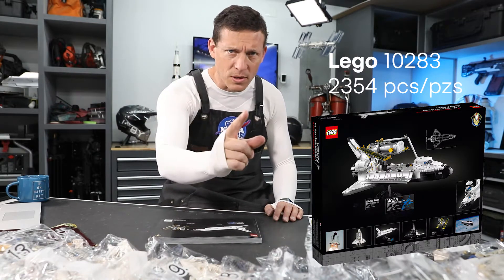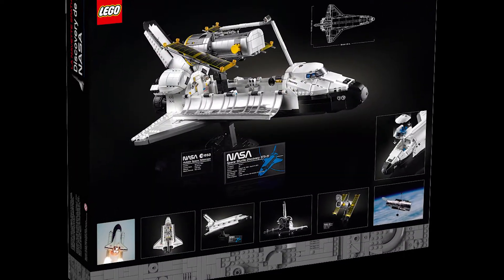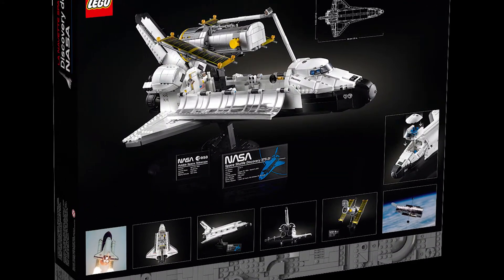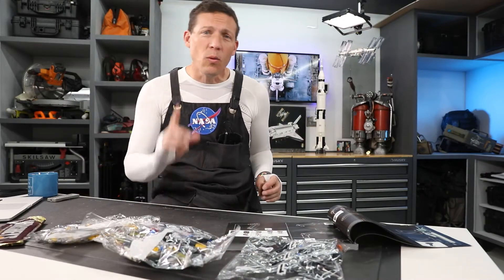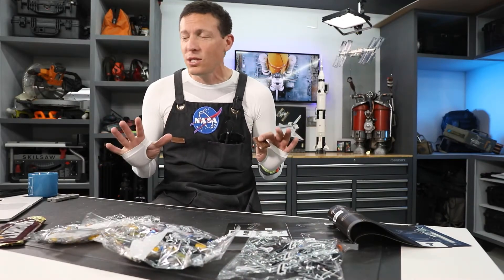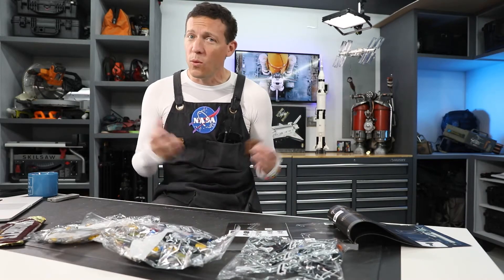I'm going to say I can build it in 10 hours. For those of you who are younger, like my daughter, the Space Shuttle was NASA's first reusable spacecraft. Start the clock, Hershey bar number one. Here's our first trivia while I go ahead and build. The question is: can you name the three parts that make up the Space Shuttle? What are they?